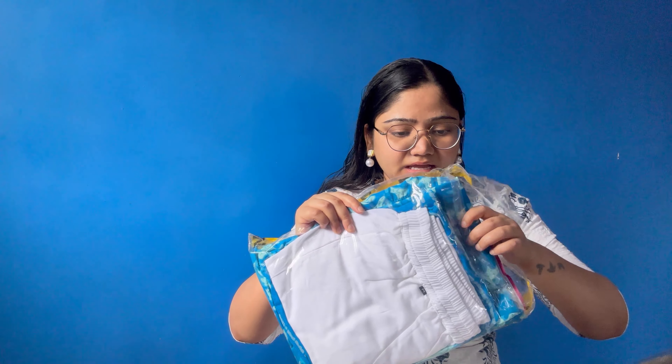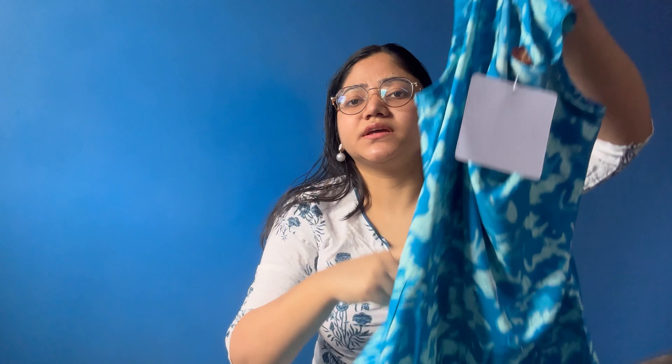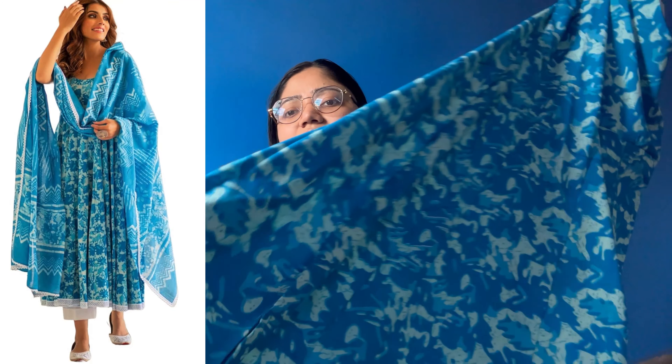This is the next kurta set. I have also ordered this — it is a whole printed kurta set with a round neck. It has a full anarchy-style, full flared bottom and also has bottom wear. The price is also the same ₹679. I think it is the same style — just a print difference, otherwise it is the same.